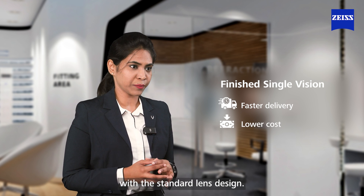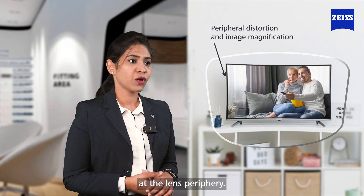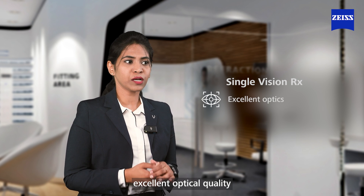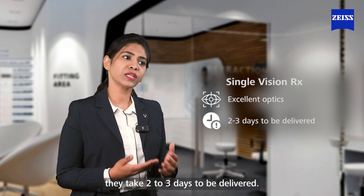Finished single vision lenses offer the convenience of faster delivery and are available at a lower price with a standard lens design. However, finished single vision lenses with high power may compromise optics at the lens periphery. On the other hand, single vision RX lenses provide excellent optical quality throughout the lens, but due to the individualized manufacturing process, they take two to three days to be delivered.